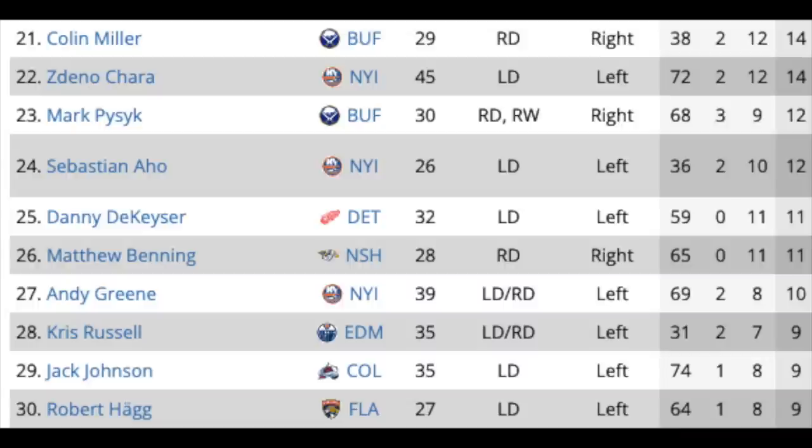The next group of defenders continues the falloff. You get Colin Miller in Buffalo, who's been more offensive in the past and is still only turning 30. Zdeno Chara will likely retire from what we've heard, but it's not confirmed yet. Mark Pysyk in Buffalo, Sebastian Aho with the Islanders, Danny DeKeyser in Detroit, Matt Benning in Nashville, Andy Greene with the Islanders — also expected to retire — Chris Russell in Edmonton, Jack Johnson in Colorado, and Robert Haag in Florida. Most of these guys would at best be 6th or 7th on any team, and some might not even get signed.